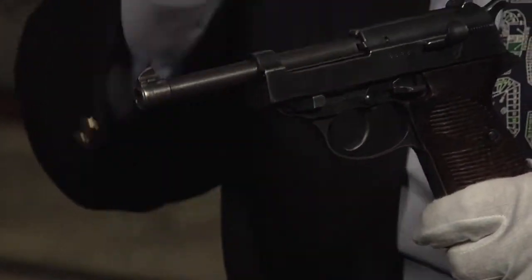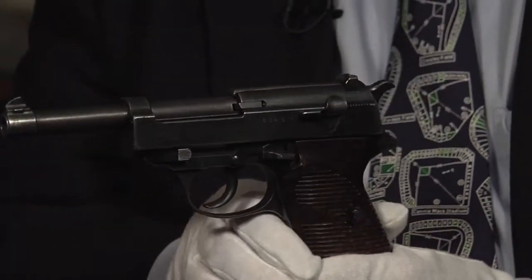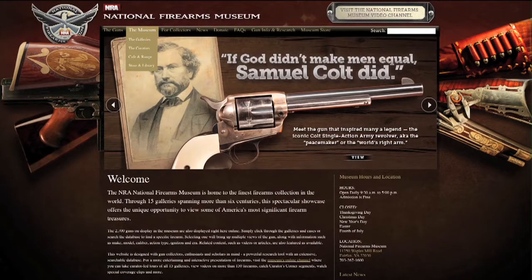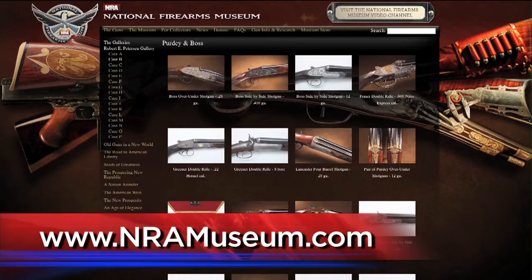This fine example of a P38 — no matter who made it — is available for viewing along with our collection of wonderful Lugers, Sauers, and other German firearms from the 20th century, all part of a 3,000-gun exhibit in 20,000 square feet at the National Firearms Museum in Fairfax, Virginia. We're open seven days a week, free admission, plenty of parking at the intersection of Route 50 and I-66. If you can't visit in person, come visit us on the internet 24 hours a day at nramuseum.com. Phil, thanks once again for another great installment of the Curator's Corner.